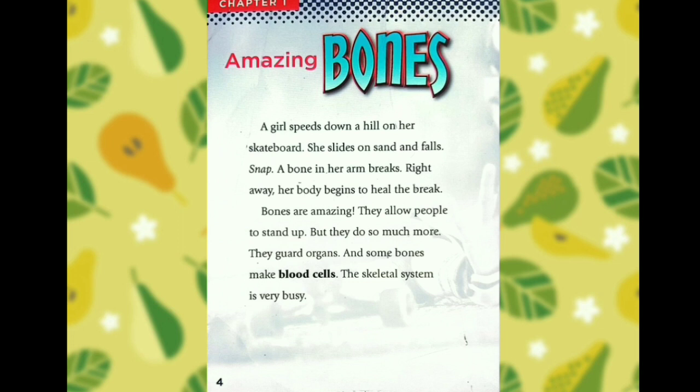They allow people to stand up, but they do so much more. They guard organs, and some bones make blood cells. The skeletal system is very, very busy.